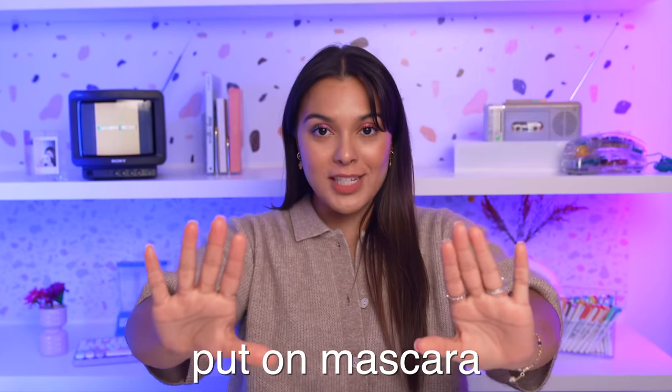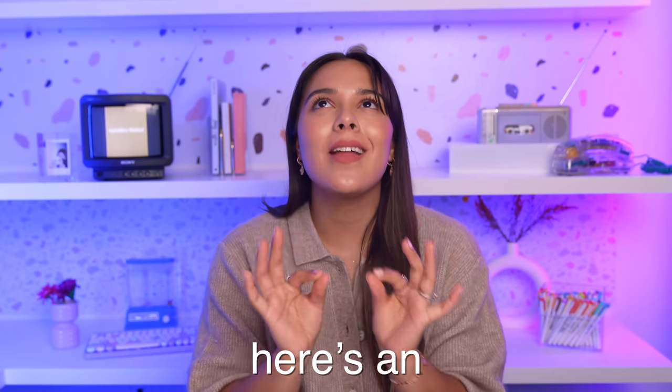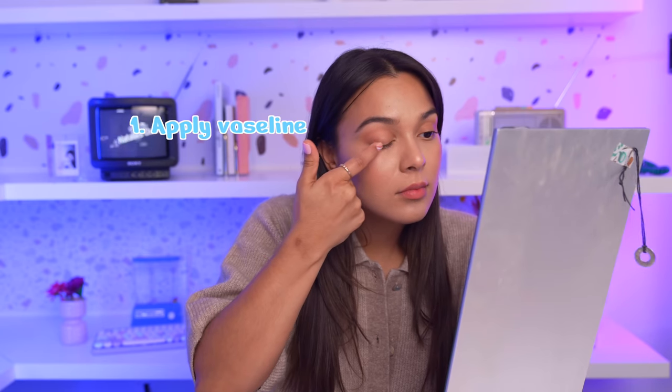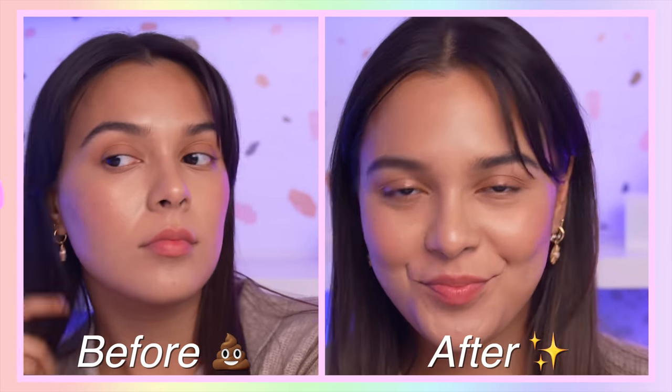If you don't want to put on mascara but you want that look, here is an eyelash hack that has shocked me and made my life better. Use Vaseline instead - generously apply the Vaseline on your eyelids and then curl your lashes as you normally do. It is magical. See for yourself!